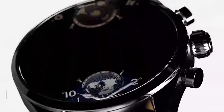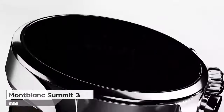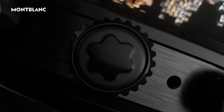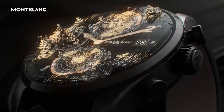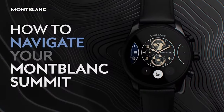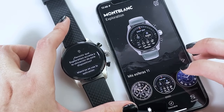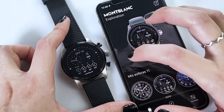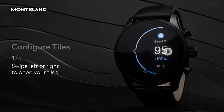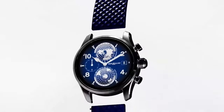Finishing our list of fancy smartwatches is the Montblanc Summit 3. It's a lightweight, high-performing smartwatch with a design that reflects the finest Swiss watch craftsmanship. Made from precious titanium with a brushed finish, it offers various strap options to match your style. It's packed with features like long battery life, health sensors, and the latest apps. It's a blend of style, tech, and elegance, and it comes with two straps and a USB cable in the box, saving you extra purchases.